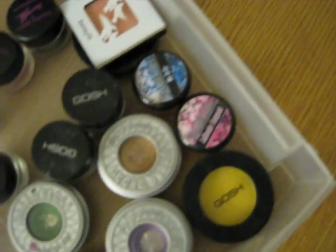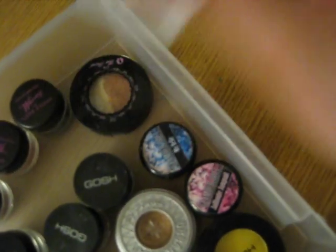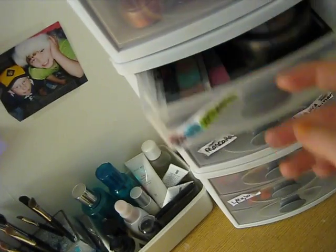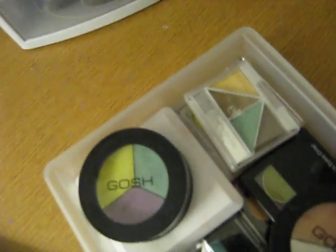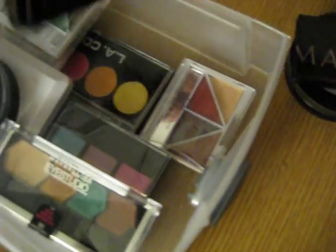And then all my next ones like Barium, Gosh, Urban Decay, Glamour Doll, Benefit, Too Faced, and then like cheaper brands slash samples. And here we have paint wheels, quads, stuff like that.